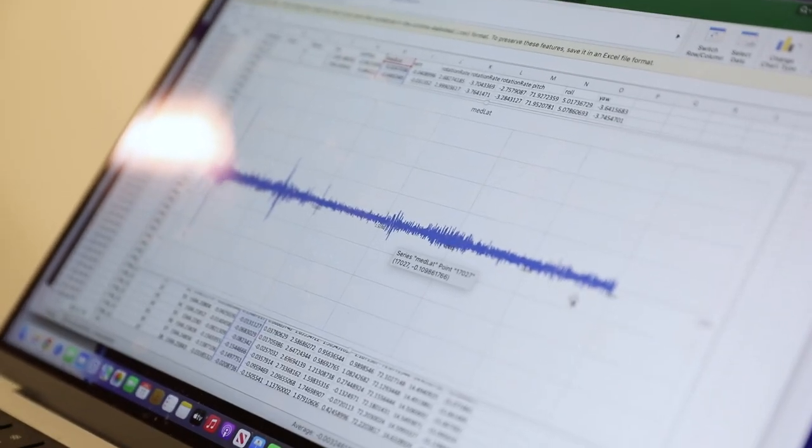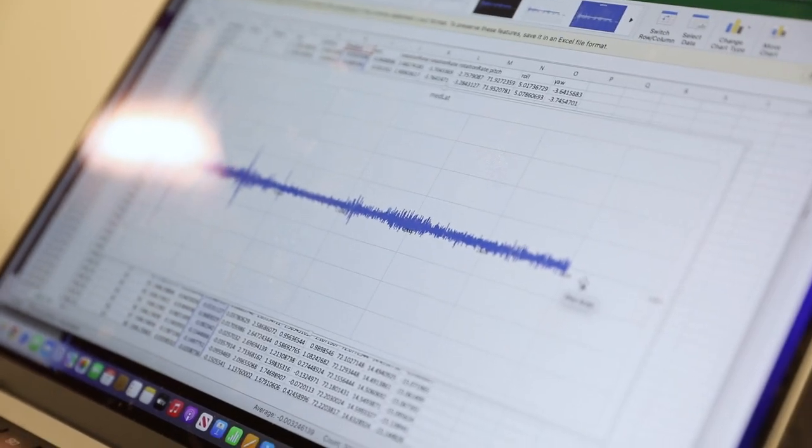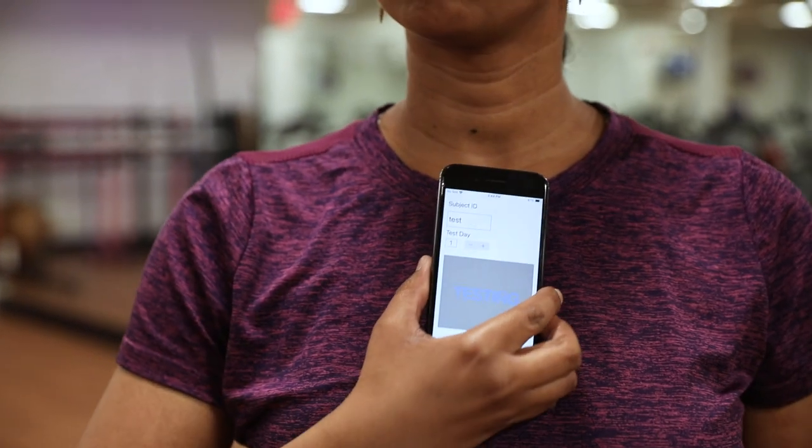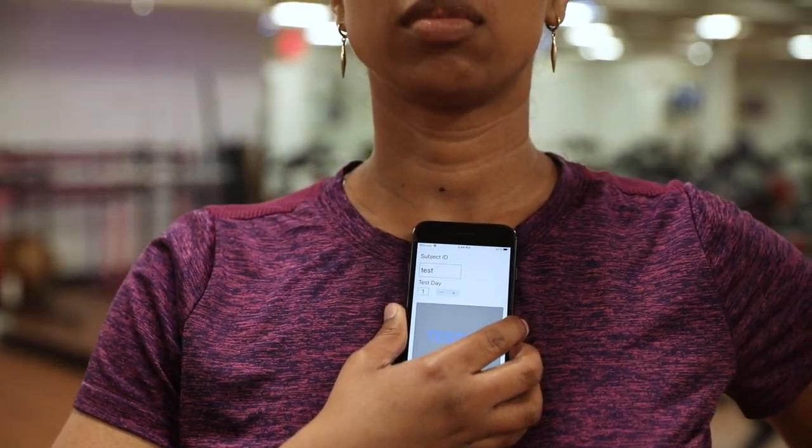The next steps for this research — we're currently developing the application to be used completely remotely, with the ultimate dream goal of balance being a vital sign. So you wake up and you can take your temperature and know what's normal and abnormal for yourself. The dream is that if you're a little bit off for a while, maybe you could measure it on your own and then go see your doctor and say, hey, something's going on.